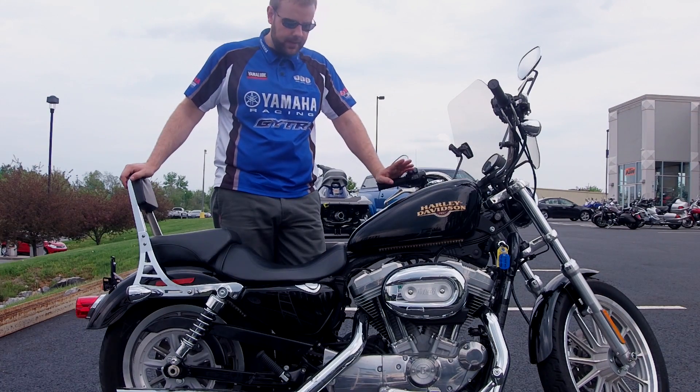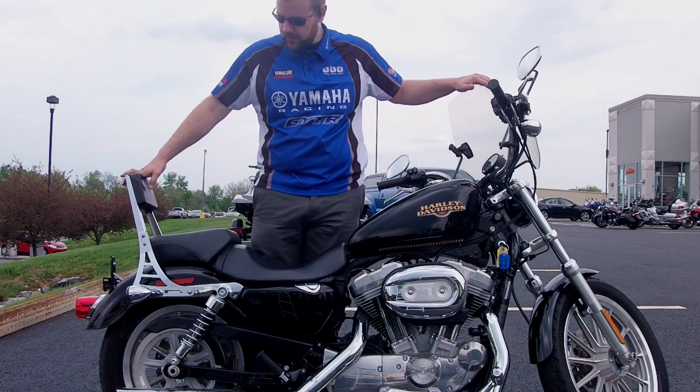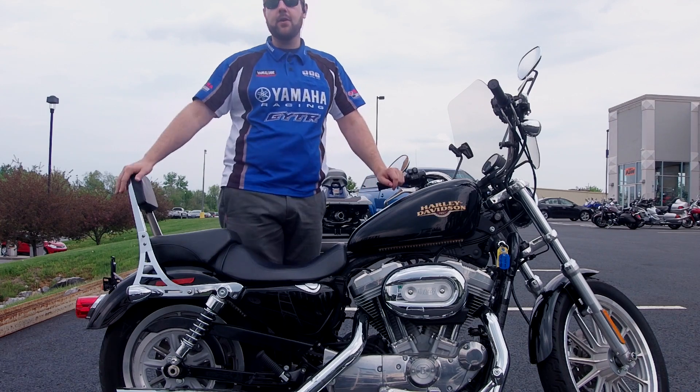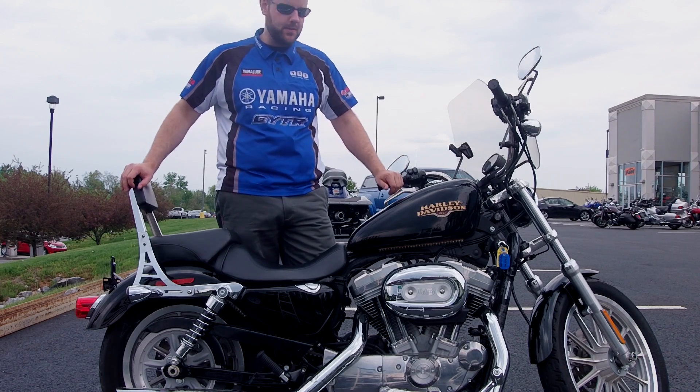It's got a handful of extra accessories on it, like the cruising pegs down at the bottom, windshield, backrest, and the best thing of all, the Screaming Eagle pipes on this. This thing sounds awesome — it's got a good thundery rumble to it, and I'll start it up for you at the end so you can listen to it.